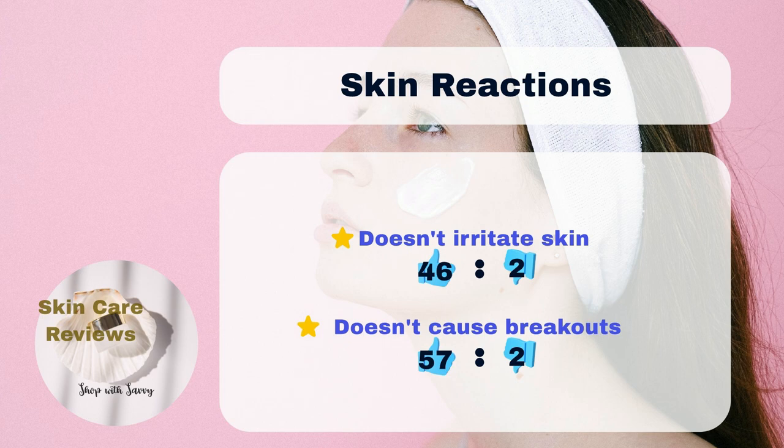Only 2% mentioned a bit of irritation after using it. All these findings suggest that this moisturizer from La Roche-Posay works well for lots of different skin types, especially for sensitive and acne-prone skin.